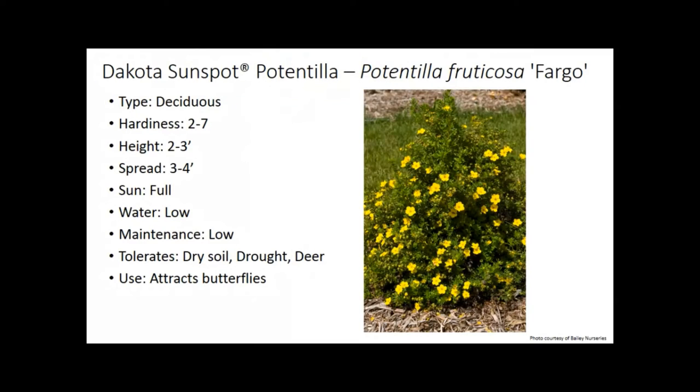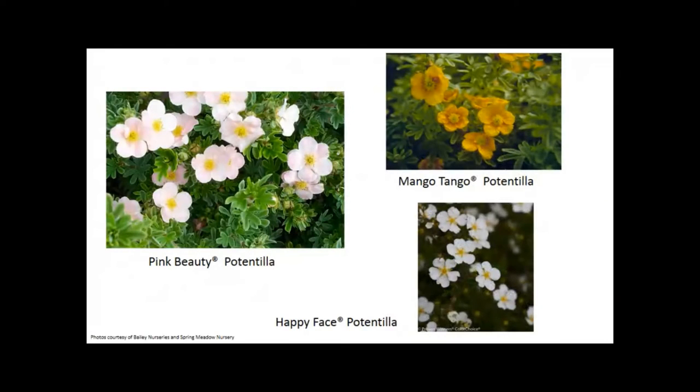Potentillas are great — long season of flowering, very low maintenance, doesn't require much water, tolerant to deer, attracts butterflies. There are a lot of different colors available now. Pink Beauty is a really nice pink. Mango Tango — fun to say and a really nice orange. Happy Face is a newer potentilla with a nice white. We don't have to be stuck with the same old yellow potentilla. They're very florific, with bloom time that can extend past frost in a nice protected spot.